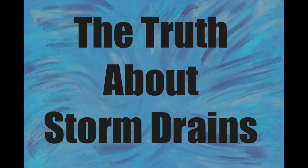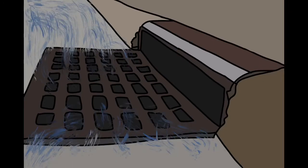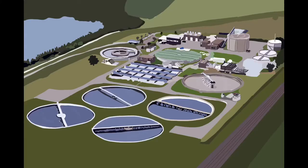The truth about storm drains. Storm drains are the grates that are on the side of the roadway and in parking areas, often referred to as sewers. Sewer implies that the water goes to a sewage treatment plant.